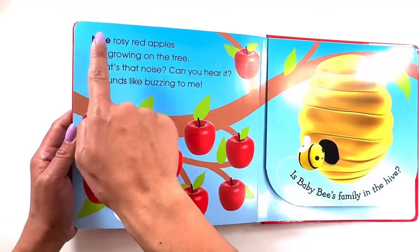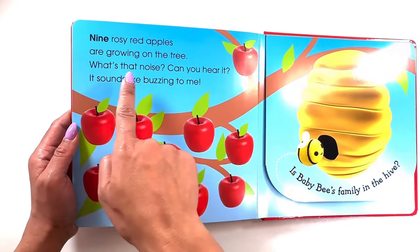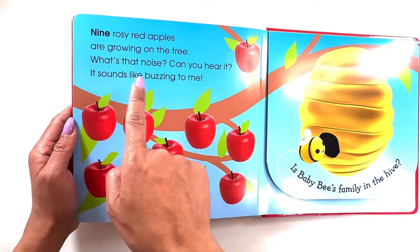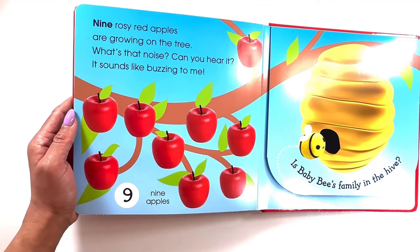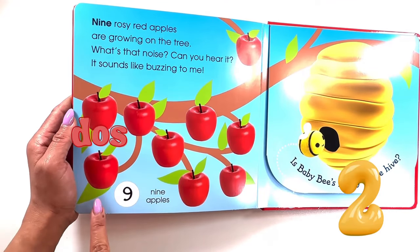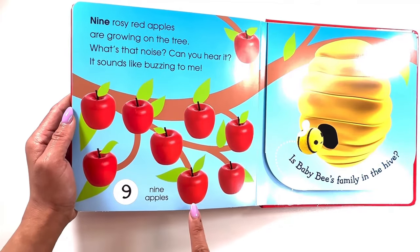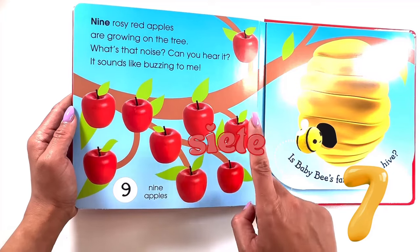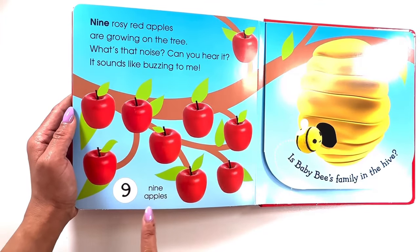Nine rosy red apples are growing on the tree. What's that noise? Can you hear it? It sounds like buzzing to me! Let's count them in Spanish. Uno, dos, tres, cuatro, cinco, seis, siete, ocho, nueve — nine apples.